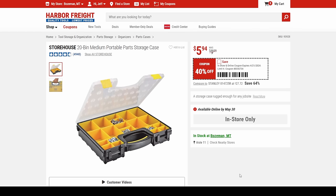And I love the parts bin here for $6. That is a great little storage tool and people use these for all sorts of things.